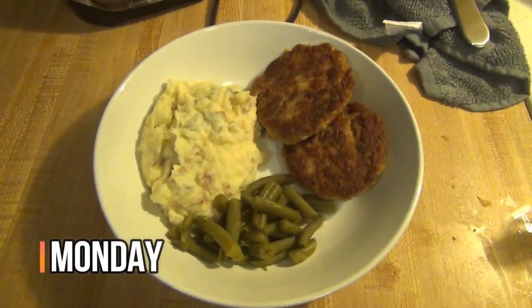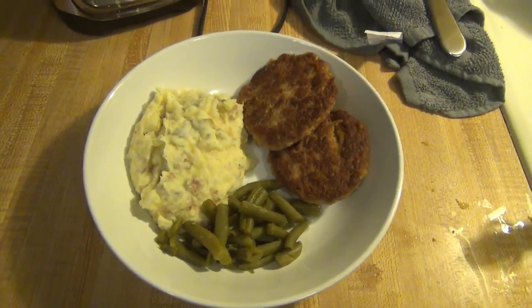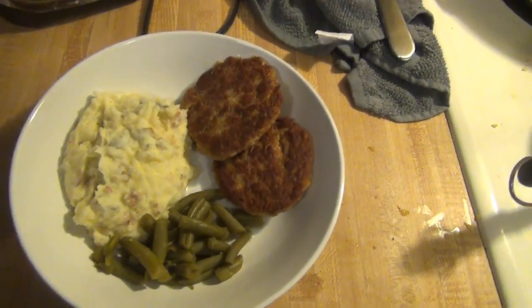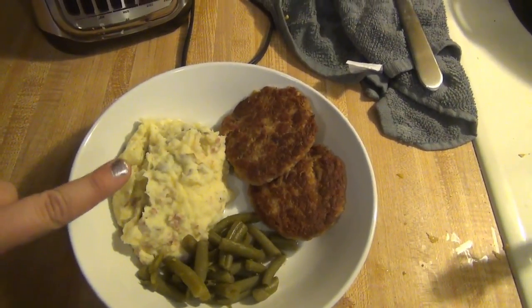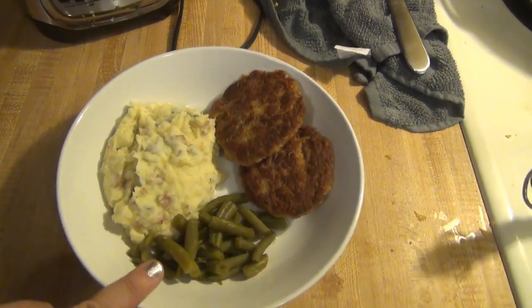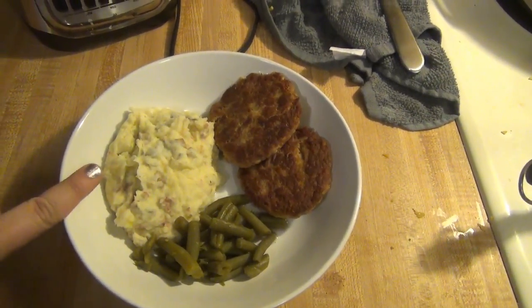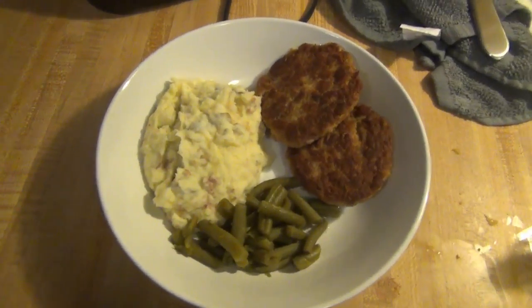Hey guys, it is Monday and tonight for dinner I made tuna patties — just like salmon patties, but they're tuna patties instead. And then we're having loaded mashed potatoes, which has bacon bits, cheddar cheese, milk, sour cream, salt and pepper, and garlic in there. And then some canned green beans. That is what's for dinner for Monday.